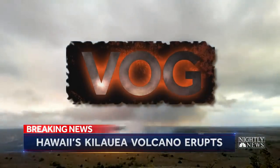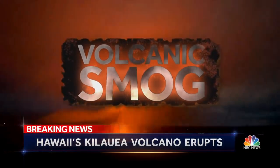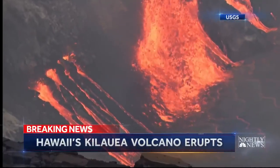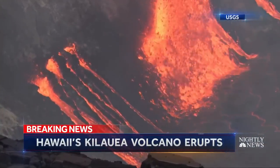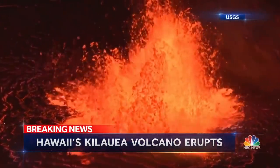Today, the biggest threat is vog, or volcanic smog, but that could quickly change. We're excited up here like we always are, but we're also cautious. Tonight, caution and brewing concern as authorities hope trouble doesn't boil over. Miguel Almaguer, NBC News.